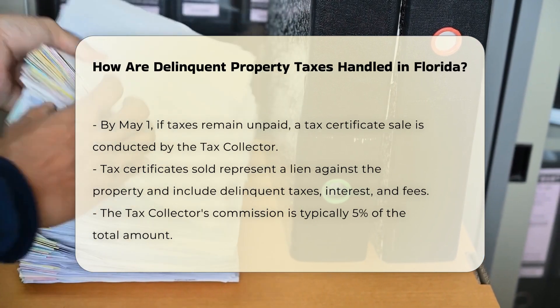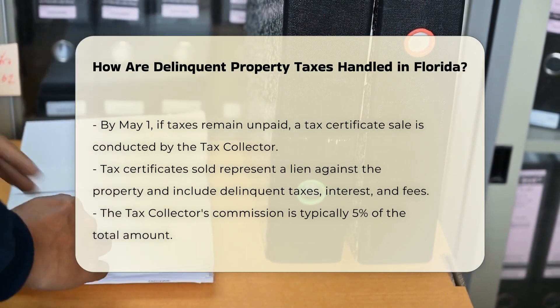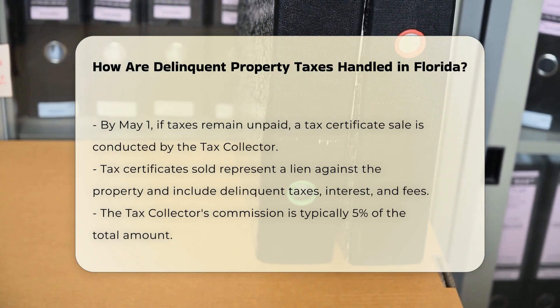The certificate is valid for seven years, and the property owner must pay the delinquent taxes, accrued interest, and advertising costs to redeem the certificate.